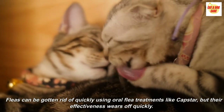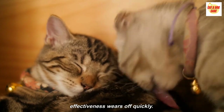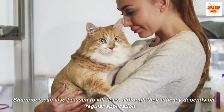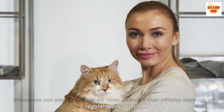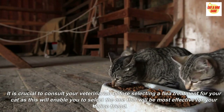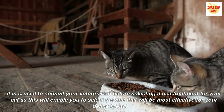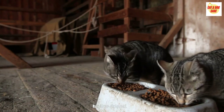Fleas can be gotten rid of quickly using oral flea treatments like Capstar, but their effectiveness wears off quickly. Shampoos can also be used to kill fleas, although their efficacy depends on regular application. It is crucial to consult your veterinarian before selecting a flea treatment for your cat, as this will enable you to select the one that will be most effective for your feline friend.